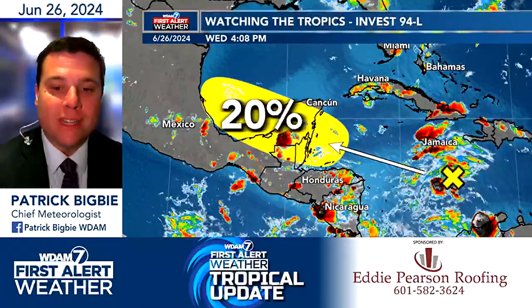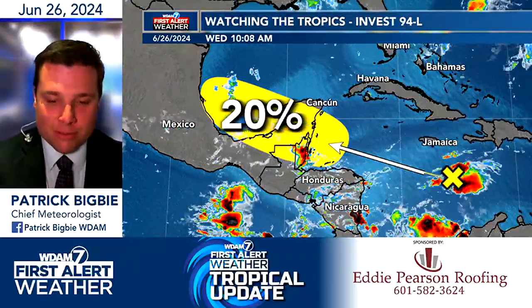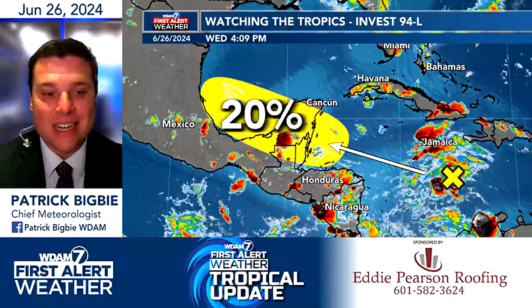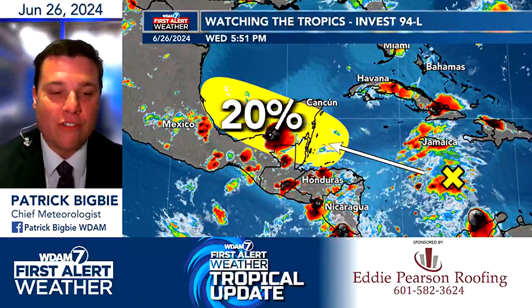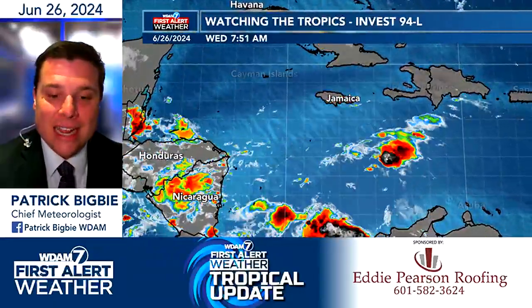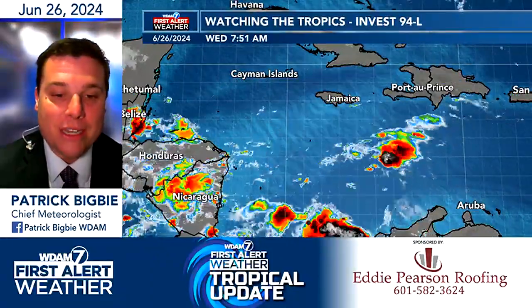This one closer to home is Invest 94L. It's got a nice little flare-up just to the south of Jamaica. This will be moving ashore over the next couple of days. The Hurricane Center is still only giving this about a 20% chance of developing as it gets closer to the Yucatan Peninsula. And then it will continue to move westward, eventually into the southern portion of the Gulf, before moving inland back into mainland Mexico. It has a little bit of thunderstorm development activity with it near the portions of the Caribbean to the south of Jamaica.